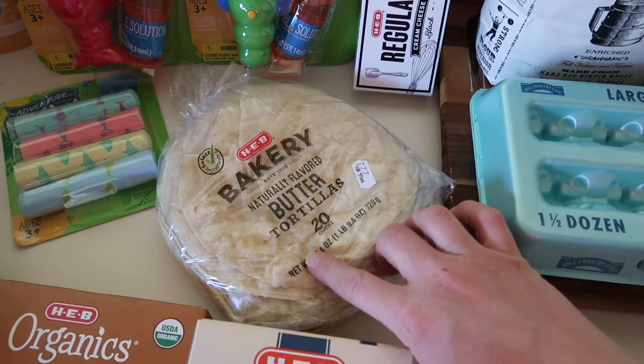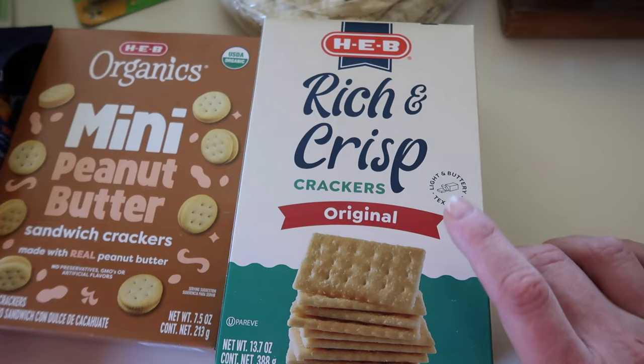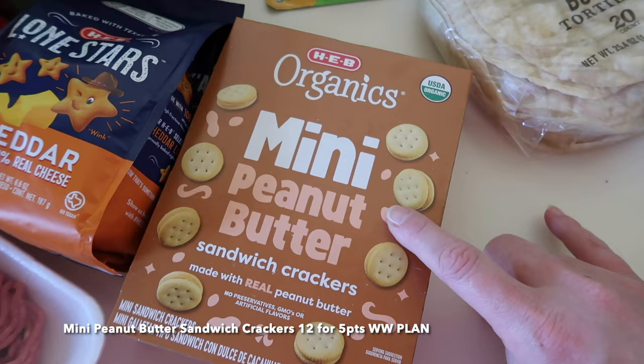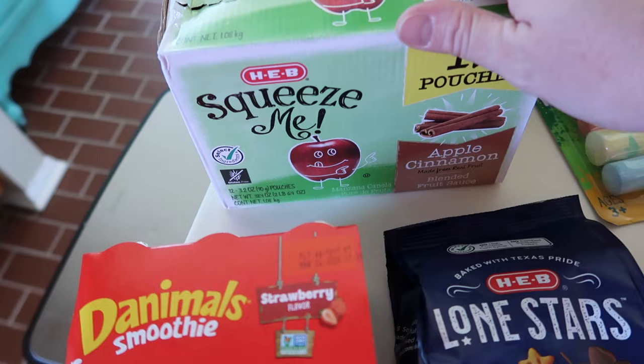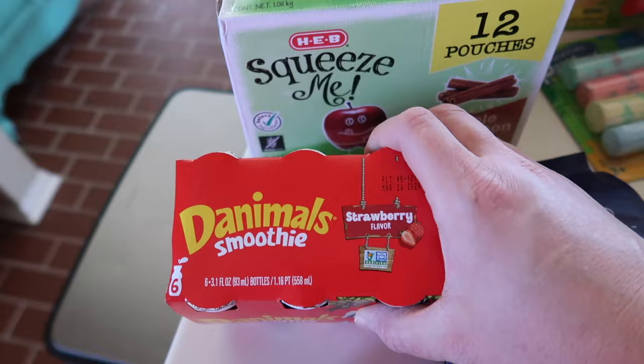I have a couple packages of cream cheese — I'm going to make some homemade bagels for the week. These crackers are what Lila likes along with her salami and cheese for her lunchable; they're basically the store brand version of club crackers. I also got the kids some mini peanut butter crackers and some Lone Stars, which are HEB's version of goldfish crackers. More applesauce pouches — my kids go through these like water — and some Danimal smoothies that Lila likes to bring to school with her lunch.